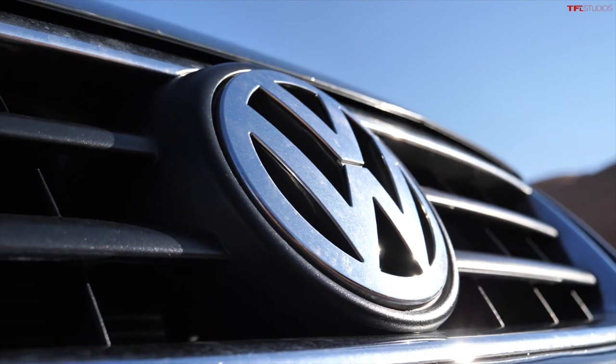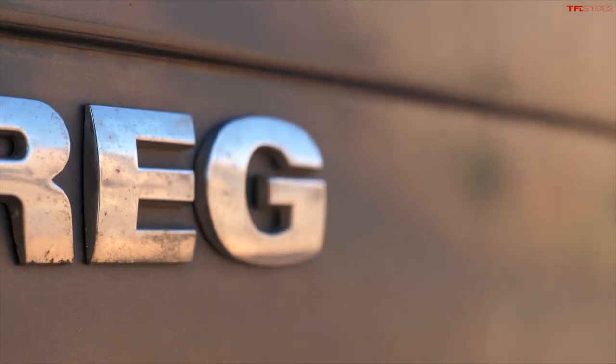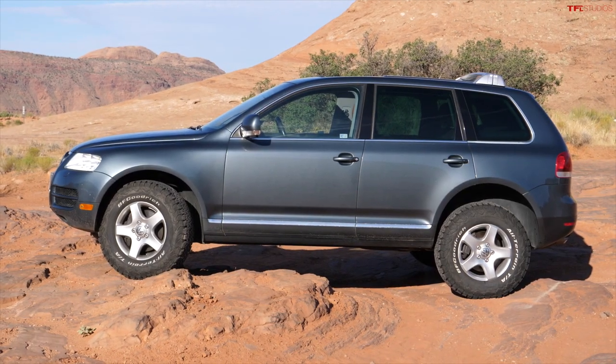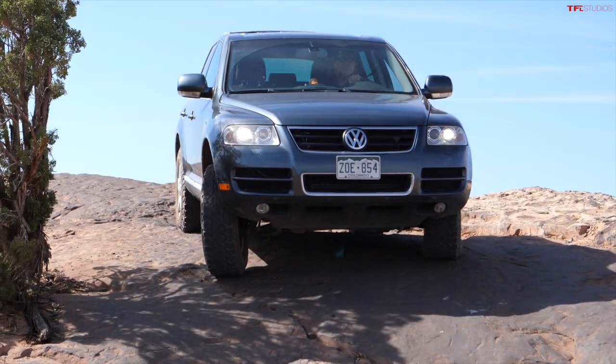These are the top five off-roaders that you would have no idea were good in the dirt. Let's get right into it. Number five: the Volkswagen Touareg — or is it Touareg? This German SUV, named after the nomadic tribe in northern Africa, is an amazing four-wheel drive vehicle. Now granted, it's not much to look at — it kind of looks like an egg, and maybe that's putting it generously. But these things are awesome.